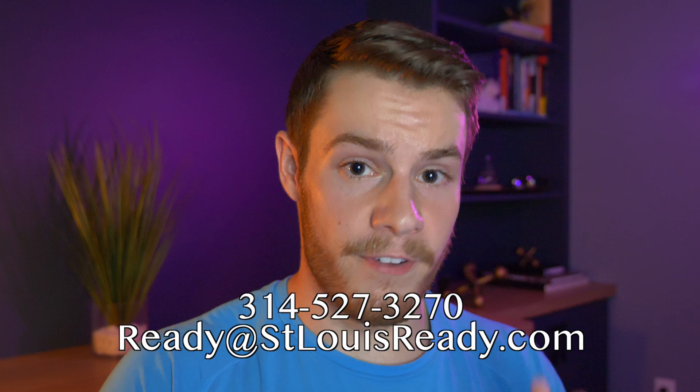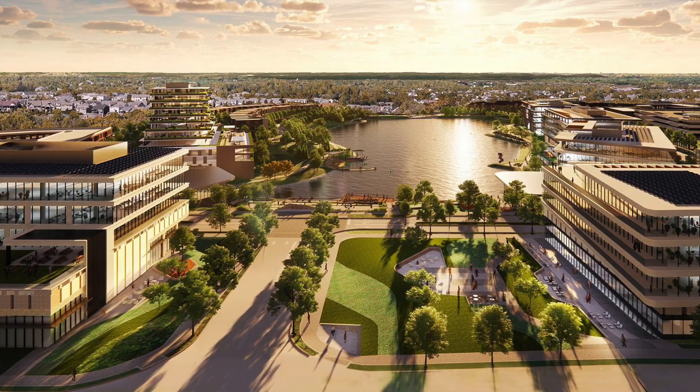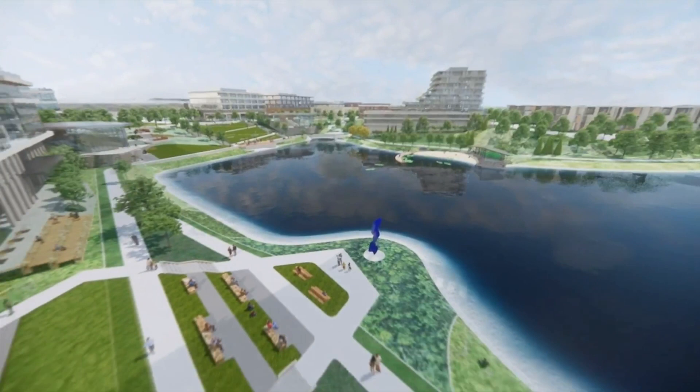Wild Horse Village is a multi-use site being developed in the middle of Chesterfield — right smack in the middle. It is 78 acres, over half a billion dollars to develop, and it is going to include 700,000 square feet of office space, 100,000 square feet of retail space, and somewhere between 600 and 700 residential units for sale and for rent. Not a lot of agents know about it, our clients don't know, and not a lot of people in the area really understand what is going on. So I did some digging, made some phone calls, and I'm going to give you the rundown.